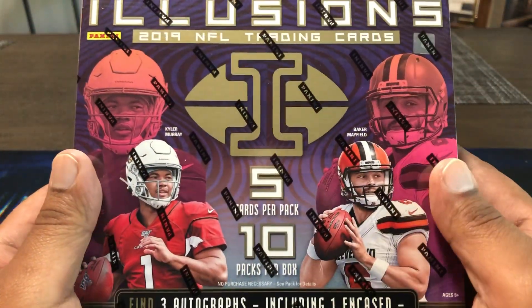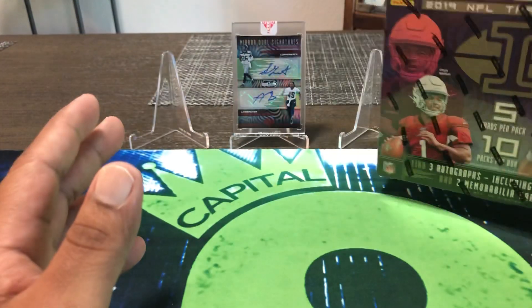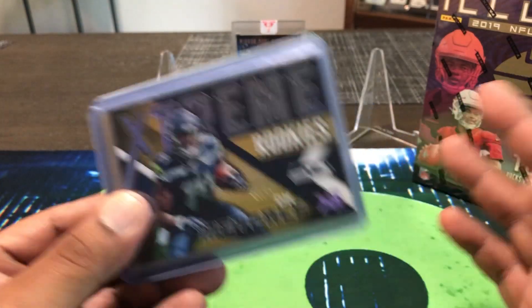We'll get something low numbered — fun product. I skipped last year but this year I decided to give it a shot. In the front we got old young Kyler, young Baker. But before we get into the box, we're gonna do a quick mail day folks, so if you want to skip forward just to see the opening, go ahead, or if you want to see the mail day, stay tuned.